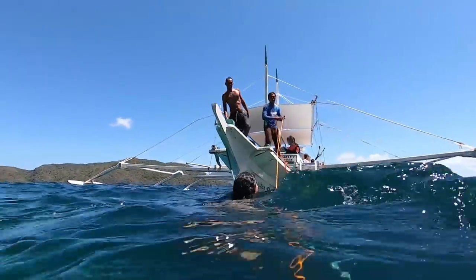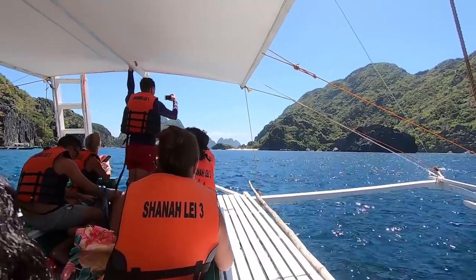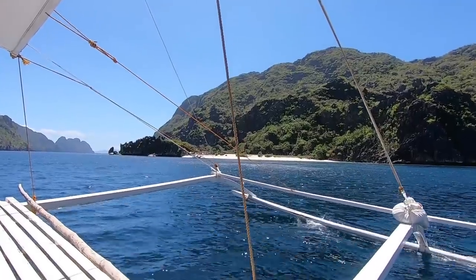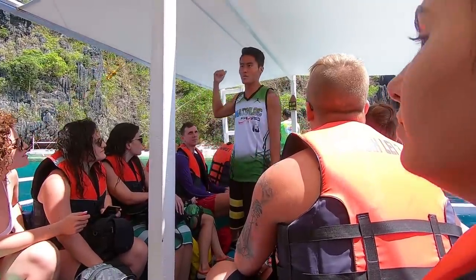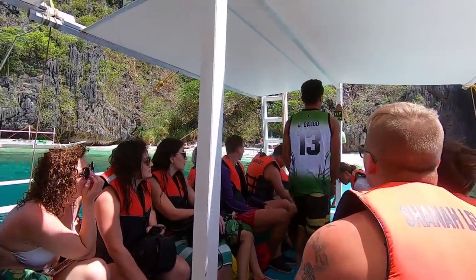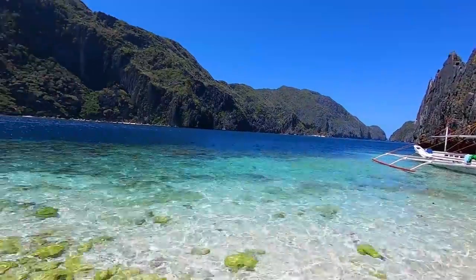We've now come to a tiny little beach — no idea what it's called, but this is where we're going to be eating. Just some of the views riding around on the boat are absolutely incredible. Check this place out — some unreal views.